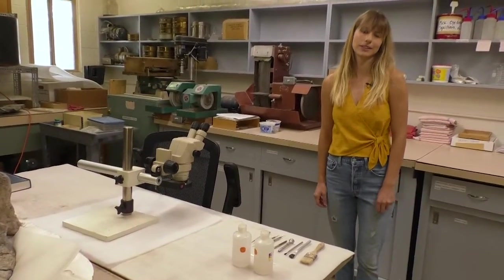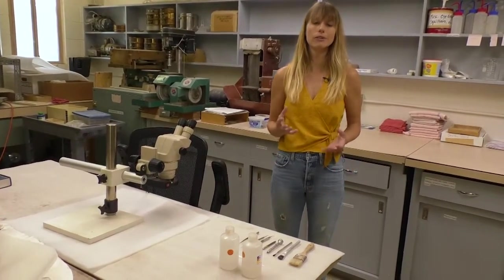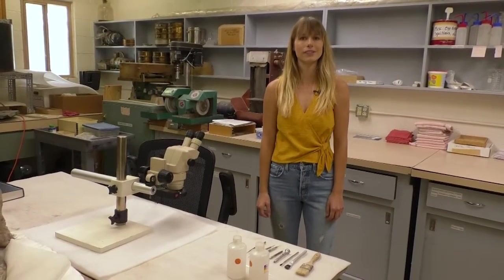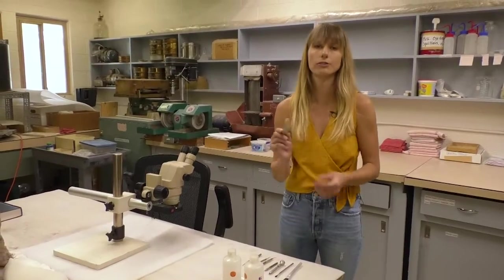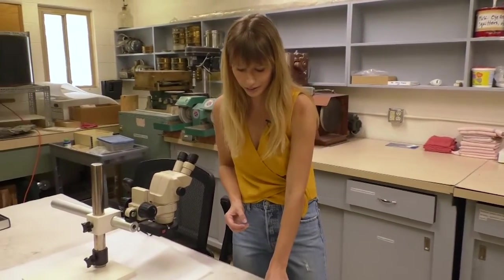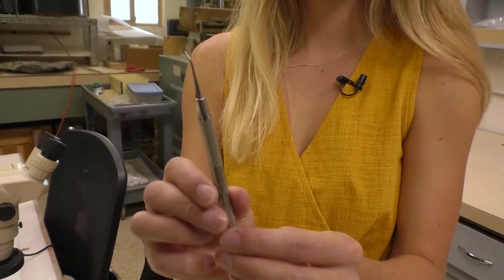Welcome to our fossil preparation lab. The purpose of this lab is that fossils come in here right when they're removed from the field — they're still covered in a bunch of rock. We bring that all back with us and then use more delicate tools in the lab to reveal the fossils so that they can be studied by researchers and put on display. I have some of my tools out here to show you. This is just a paintbrush in various different sizes — I'll use this to brush away the more loose matrix, kind of like in Jurassic Park, but it usually isn't quite that easy. This is a dental tool, exactly what they would use at the dentist to clean your teeth, and it works really well for removing softer rock around our fossils and clearing them off.